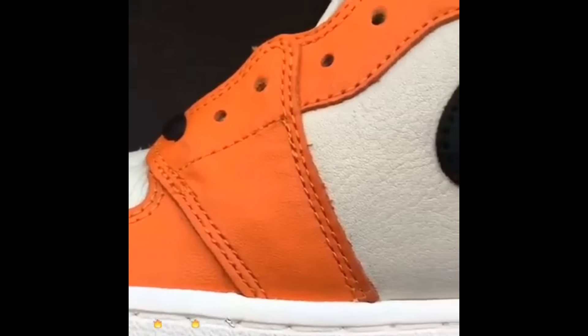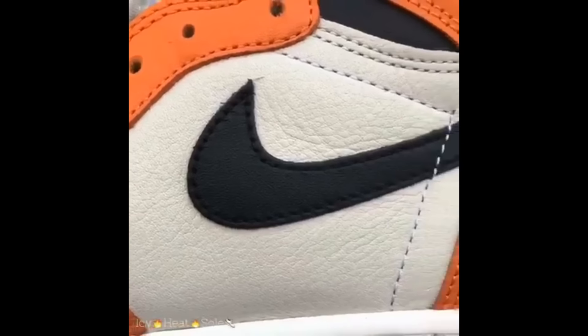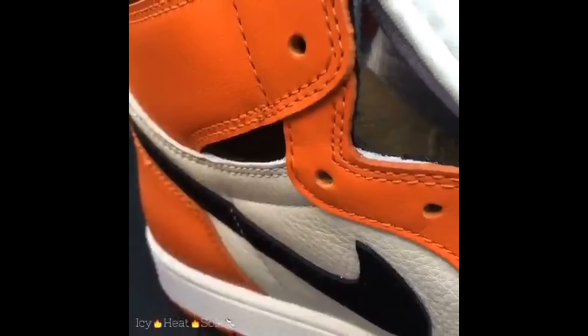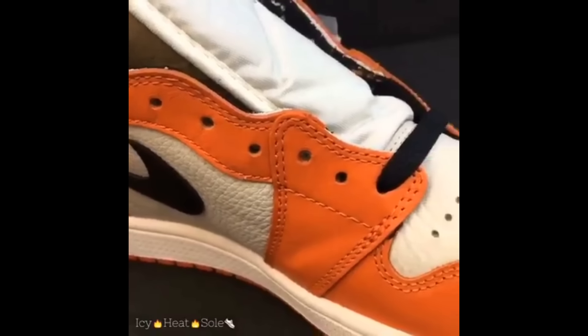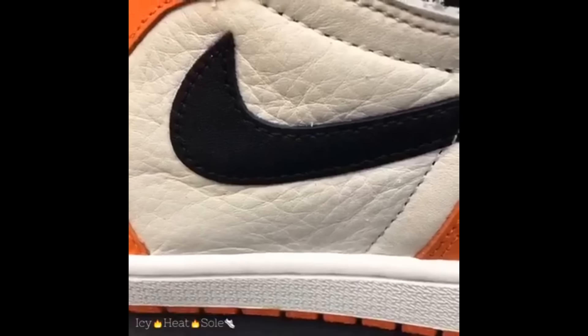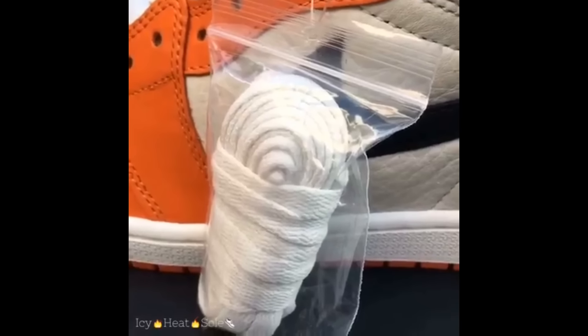Overall, the Jordan 1 quality standard is continuing to be upped every release. This quality is honestly better than the Bred ones. Overall, a very solid pickup and a must cop for any Jordan 1 collector. Look at the quality of the leather on this Jordan 1 — it's amazing. Look at the lateral medial side, the check, just the whole swag of this Reverse Shattered Backboard 1.